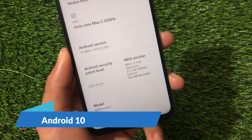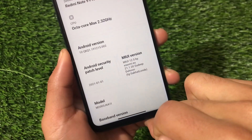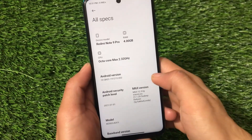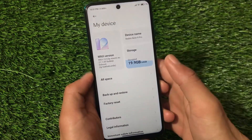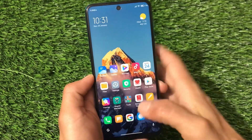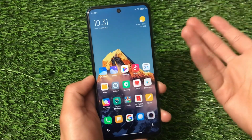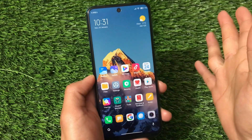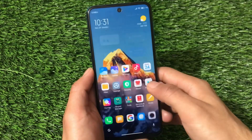This one is based on Android version 10, as you can see, with the latest security patch of January 1st, 2021. This is a ported ROM and can be installed on all the supported devices: Redmi Note 9S, Redmi Note 9 Pro Max, Redmi Note 9 Pro, and Poco M2 Pro. It's based on Android version 10, so no issues there. You need a compatible vendor and ROM file, and both links are in the description.